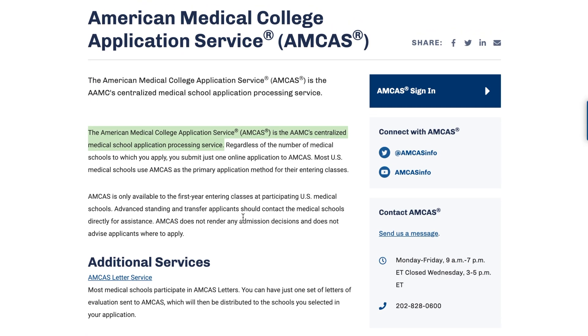AMCAS is the application portal you use to send your primary application to several schools. AMCAS stands for the American Medical College Application Service. If you use AMCAS, you select certain schools you want to apply to, and the Fee Assistance Program helps you pay for 20 schools — that's around a $987 value.